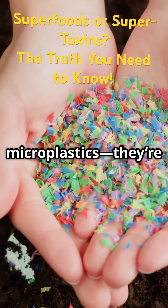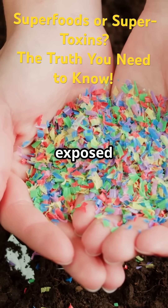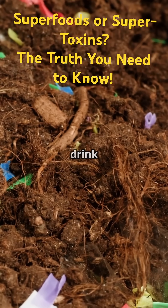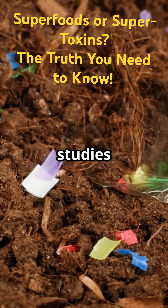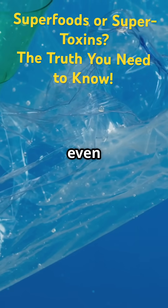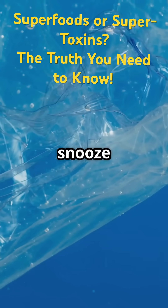Stop ignoring microplastics — they're not just in oceans, they're in us. Every day we're exposed to these invisible invaders, whether we realize it or not, from the water we drink to the food we eat. Microplastics have found their way into almost every corner of our lives. Recent studies have even detected microplastics in human blood, lungs, and even in the placentas of newborns. It's a wake-up call that we can't afford to hit snooze on.